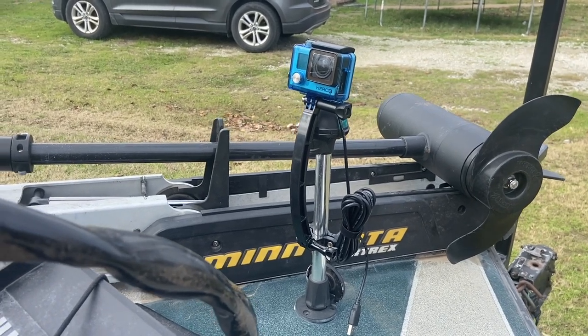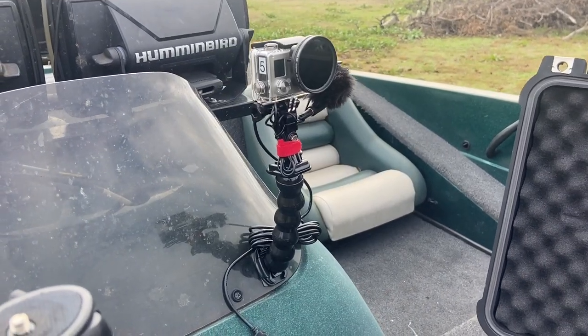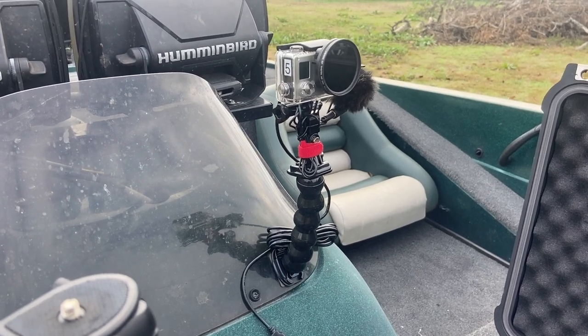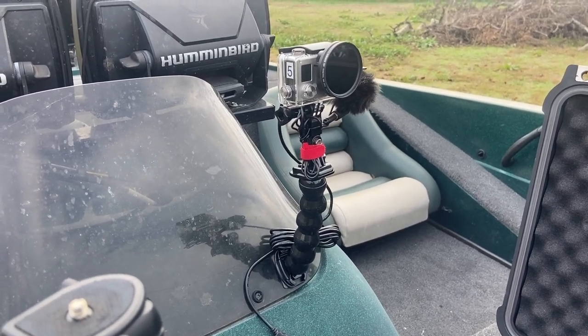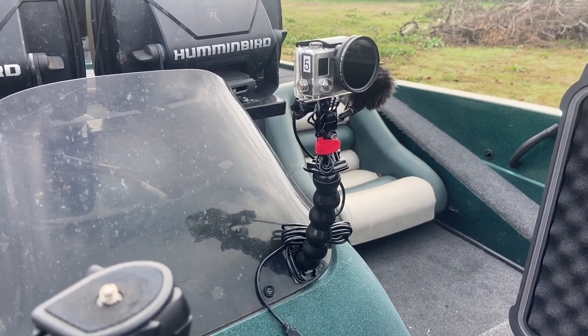This bow mount catches all the action facing toward the back of the boat. Our next camera is mounted on the front of our driving console. It catches the action facing toward the front of the boat on the front deck. I can also use this on either side of the boat — all I have to do is turn it because it's on a GoPro flexible gooseneck.